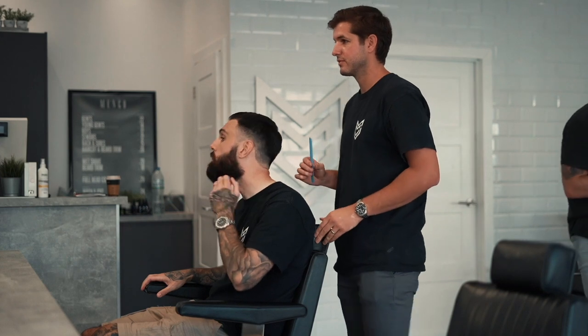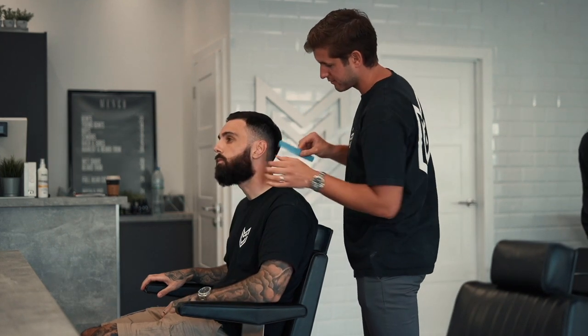Tip number two is the consultation. For me, this is probably one of the most important tips I'm going to give you, because this is your chance to sit down with your barber and tell them exactly what you're after. Don't think you're going to be annoying the barber by having this chat with them — this person has never cut your beard before, so in actual fact it's probably as helpful to them as it is to you.